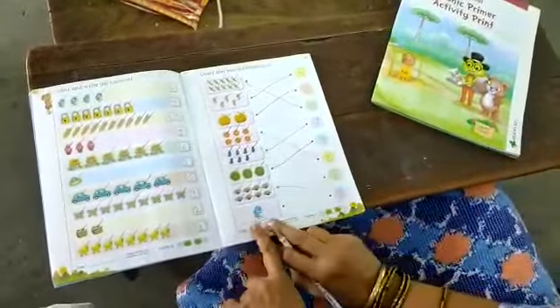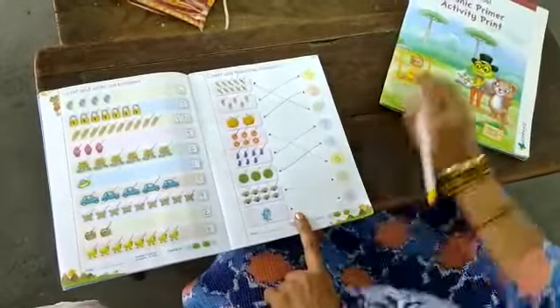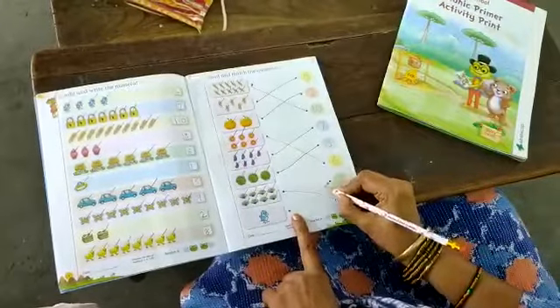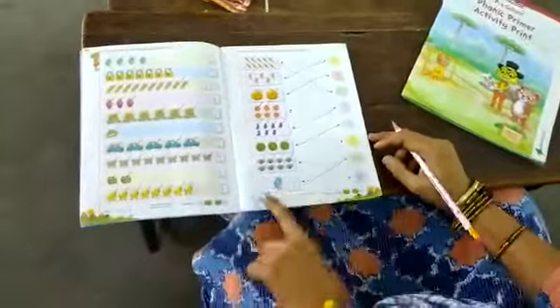And what is this last one? Bird. 1 bird is there. 1 bird to the number 1. Put your pencil here and draw the line. Finish.